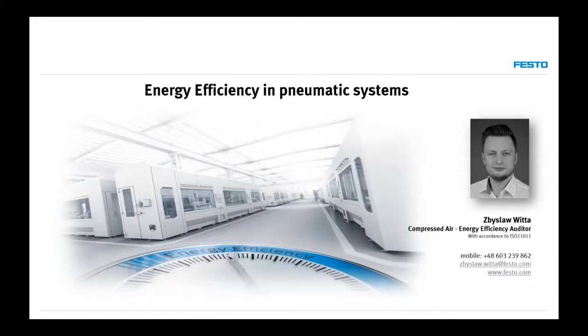Thank you so much for the introduction. As Alexandru introduced me, my name is Zbyslav Vita. I'm an energy efficiency auditor for Festo for a few years now. I work from Poland, but the scope of my work is all around the world, so I have quite a lot of global and varied experience. The topic of energy efficiency is very close not only to my work, but also to my heart.